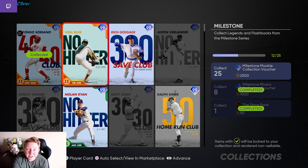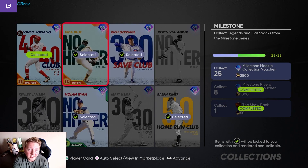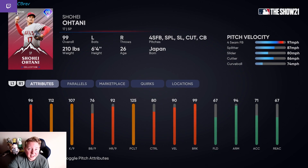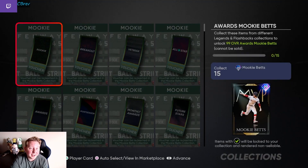Despite the fact that this account hasn't done Shohei yet, we are actually a little bit further ahead for every other thing for Mookie Betts on this account. If I really wanted to lock in everything I had, I would actually be able to do the Milestone Collection right now, and I would only be two cards off for the Awards Collection. Once we acquire Shohei today, we'll be really close to Mookie on both accounts. This account already has the random cards needed for Mookie, so really we're just missing Shohei — whereas the No Money Spent account is missing a bunch of random cards we can pick up today.